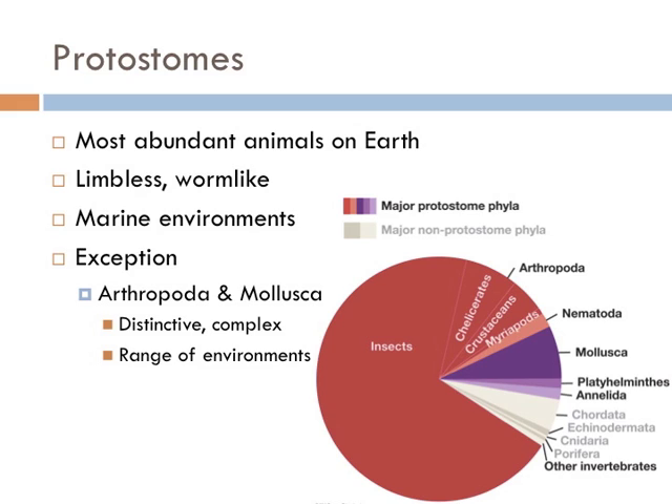Protostomes are the most abundant animals in the world in terms of species diversity. Many of the groups of protostomes are worm-like and live in marine or freshwater environments. However, the most abundant species are not worm-like. These are the Arthropoda, which include insects and crustaceans like lobsters. These species are very distinct and complex and can live in a large range of environments.